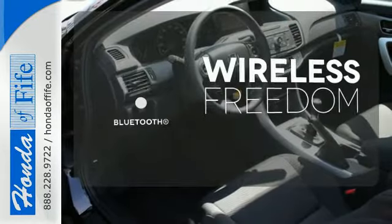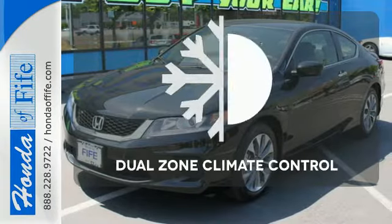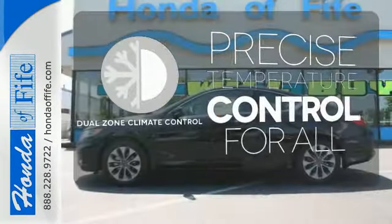You don't have to put your life on hold when you have Bluetooth. The backup camera gives you a clear picture of what is behind you. No one will complain about the temperature with dual zone climate control.